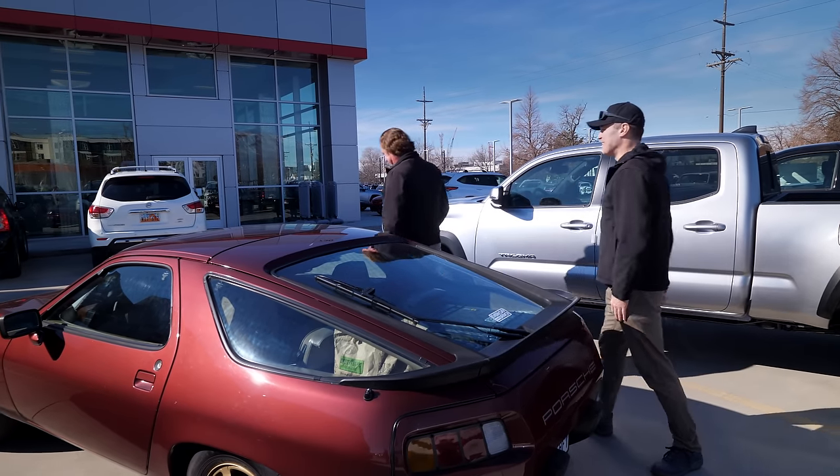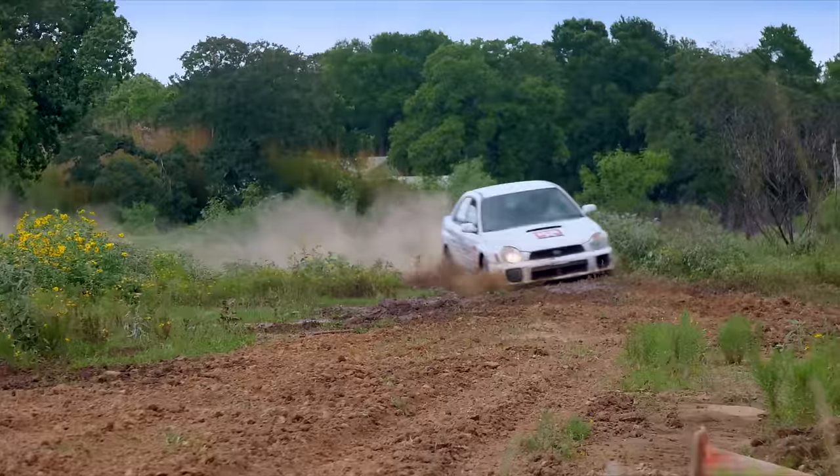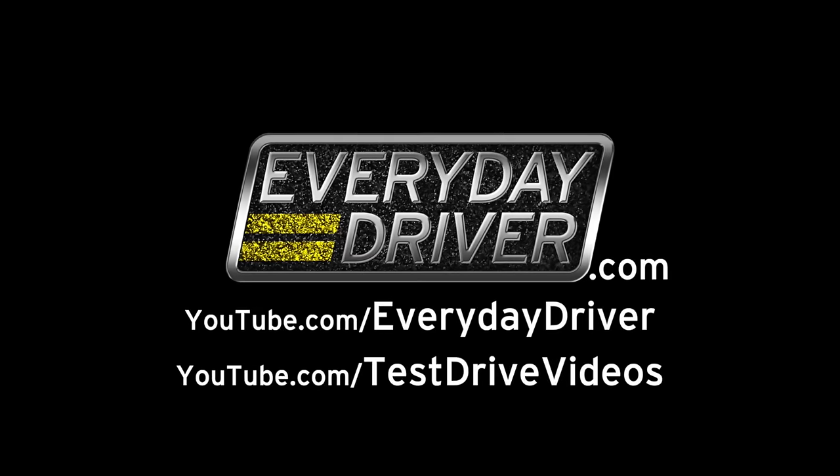This is a stake in the ground now. Great cars, great roads, and all the reasons we love to drive — on TV, web, and podcast, this is Everyday Driver.